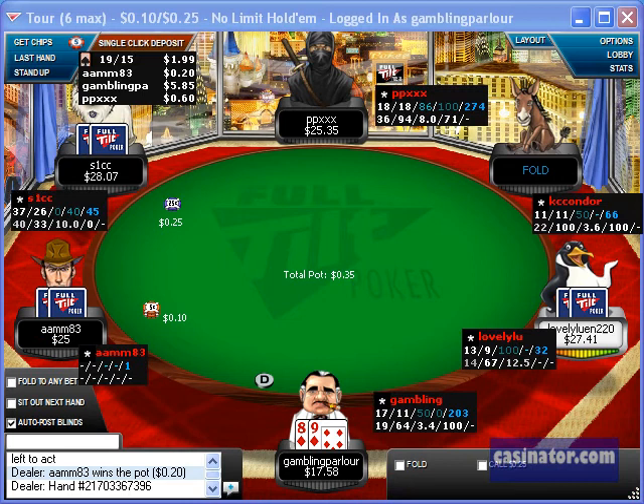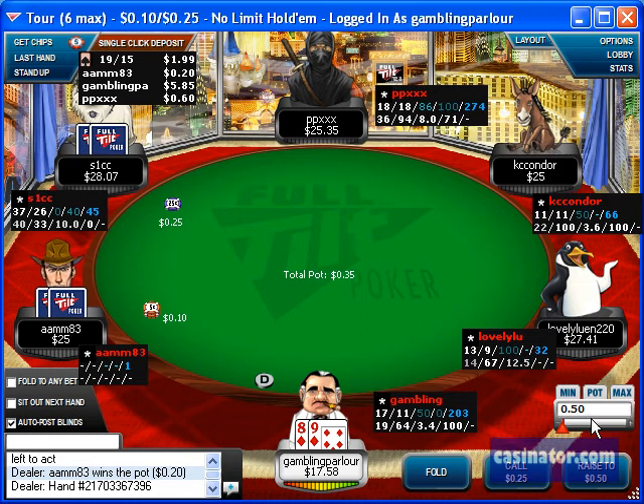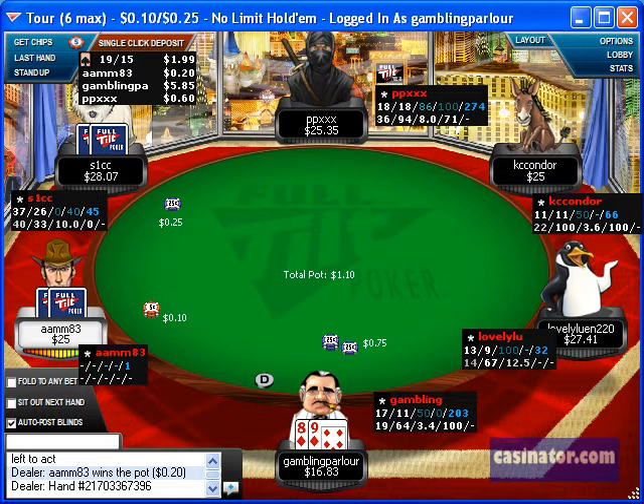In this particular hand I was dealt 8-9 suited on the button, which I raise and I get a call from a loose passive fish in the big blind. I know the fish is calling with a fairly wide range.